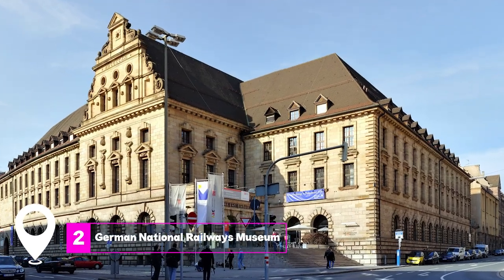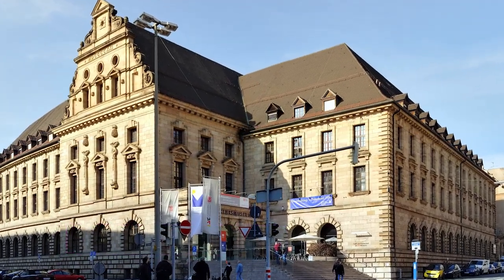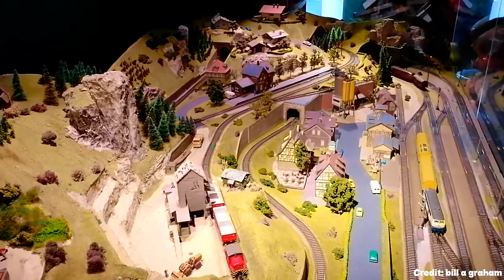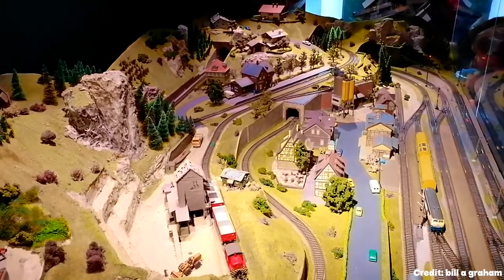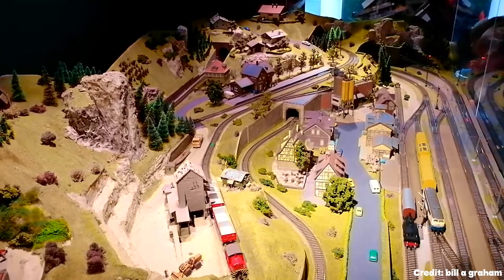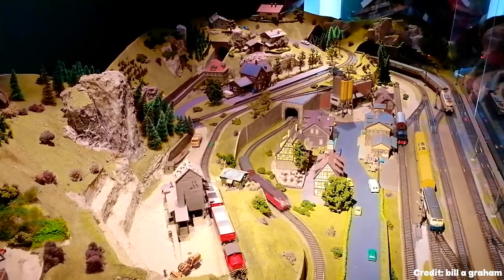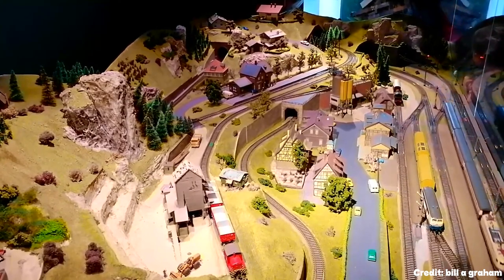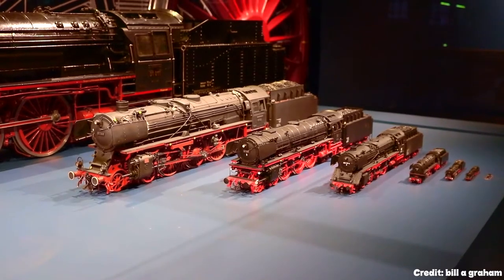At number 2, we have the German National Railways Museum. This museum is the oldest of its kind in the country and celebrates Nuremberg's historical significance in the development of railways. It houses sections from King Ludwig's royal train and a 1930s DRG-class SVT 877, which was the fastest rail connection in the world at the time.